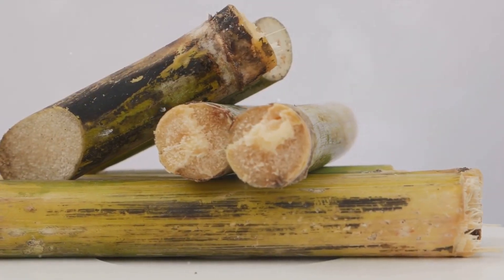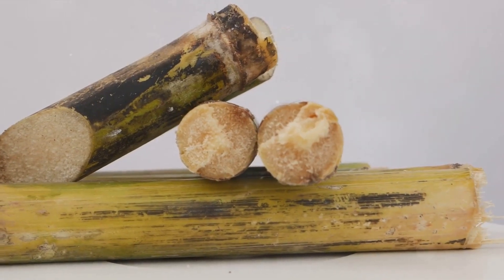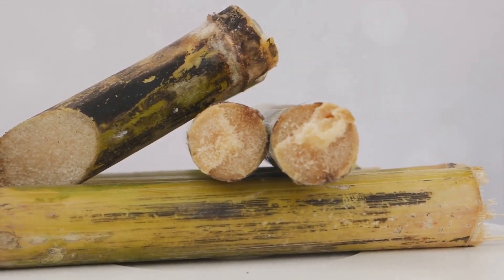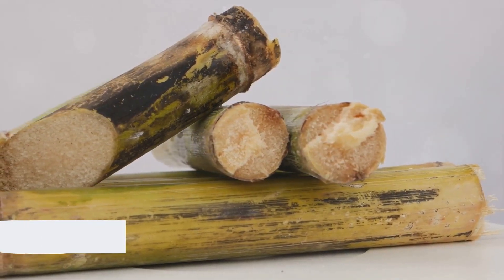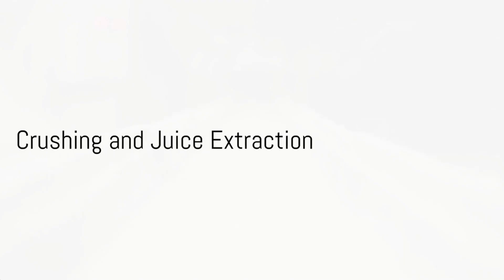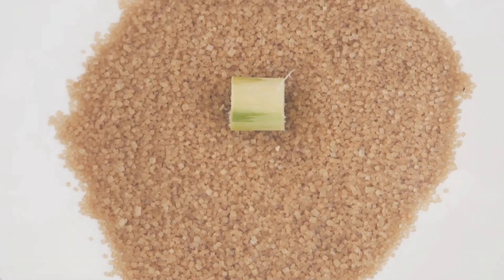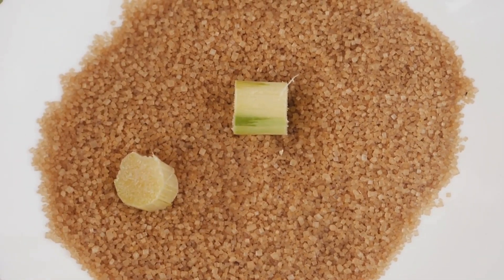Harvested sugarcane is a fascinating thing. On the outside it's a hard, tall stalk, but inside it's full of sweet, juicy goodness. It's this juice that will be transformed into the sugar that sweetens our lives. Once harvested, the real transformation begins. Post-harvest, it's time for some crushing action. The harvested sugarcane, now ready for the next step in its sweet journey, meets its fate in the crushing mills.